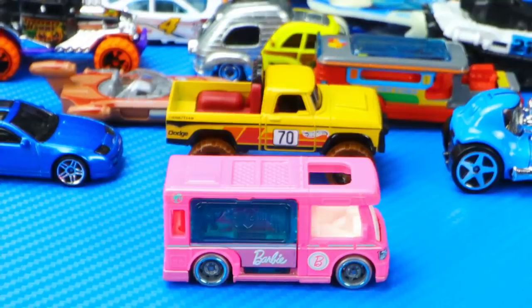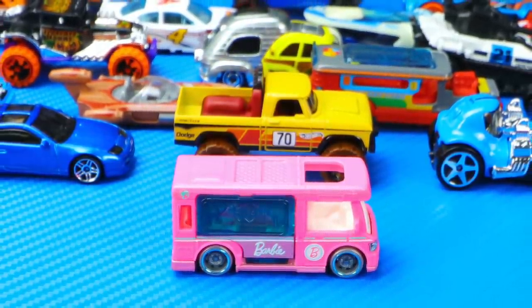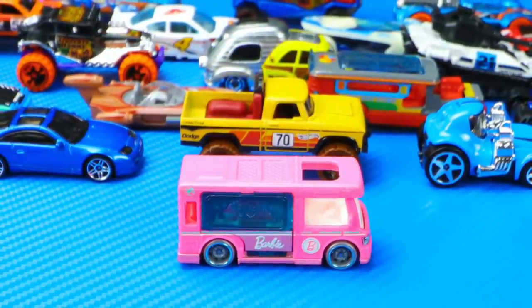That's going to wrap up our video on the first 2021 Hot Wheels that we opened up. Let me know in the comments section down below which one's your favorite, and don't forget to hit that thumbs up. Catch you guys on the next one, bye bye!